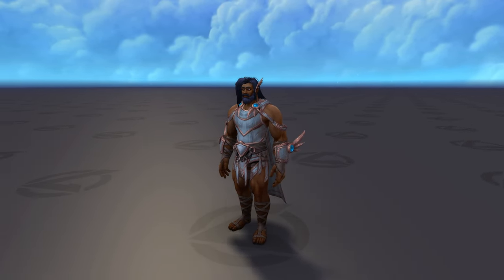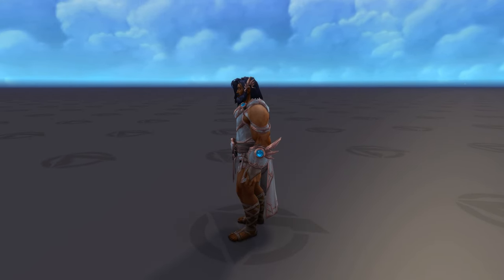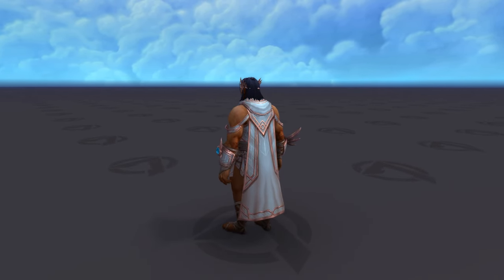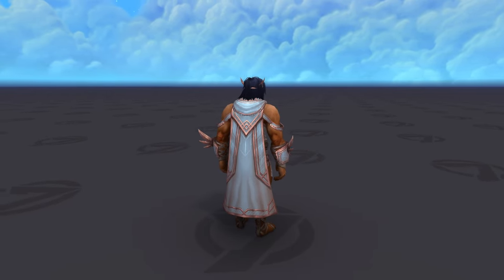Next up we have the Kyrian transmog set. It looks pretty simple compared to the previous one, some might even say it's a bit lazy because it's missing the shoulders. Now I get that this set is inspired by Kyrian Courier and it's supposed to look lightweight, but I'm just not a big fan.